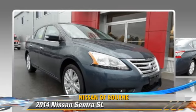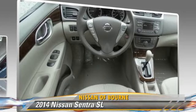Comfort and convenience features include power steering, powered door locks, and satellite radio.